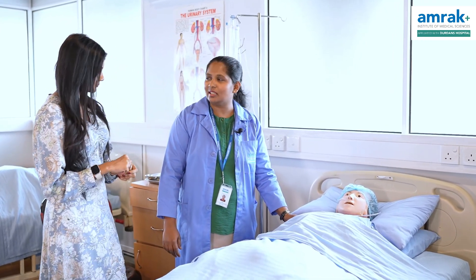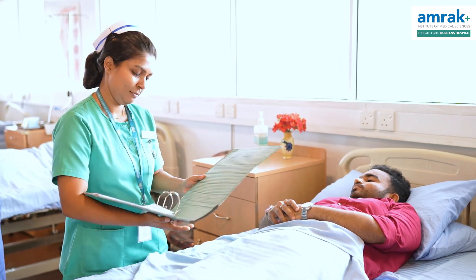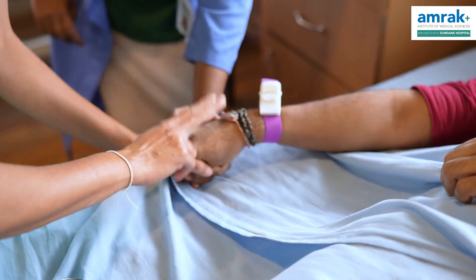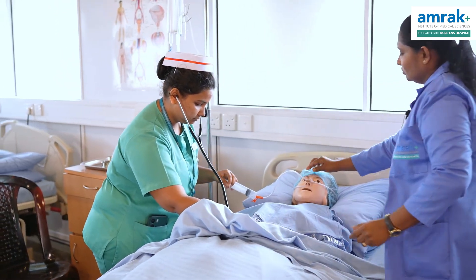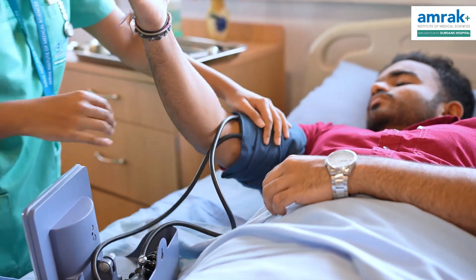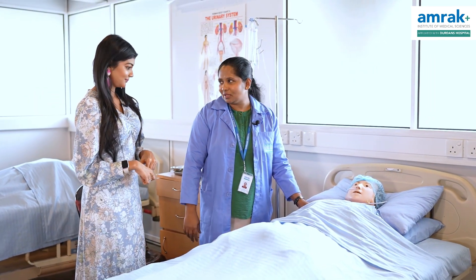I am interested in the skills and learning skills. After demonstration of the skin lab, we will practice the real situation and the patient's procedure. We will practice the student's procedure and the skin lab in a real situation.